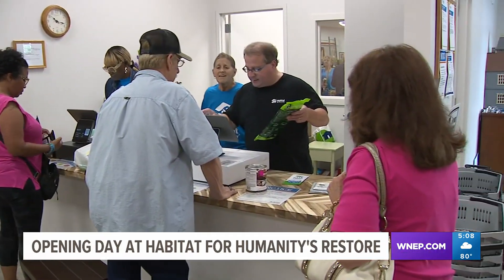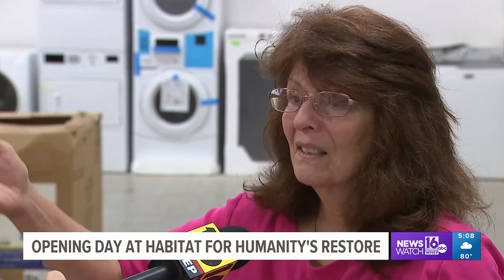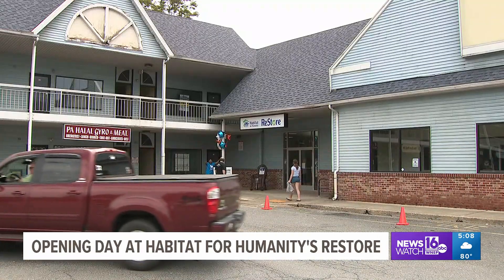Shoppers say they've been waiting for opening day. I've been going to them with my husband for years. We go all over Pennsylvania; I've gone to the ones in Jersey. And when I saw that they were putting one right here at the bottom of the mountain where I live, I was so psyched. The store is located in the old Weiss Market, which closed in 2018.